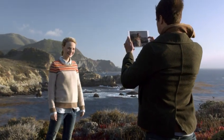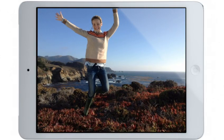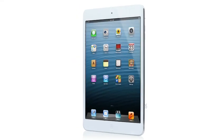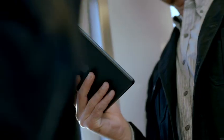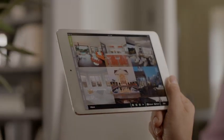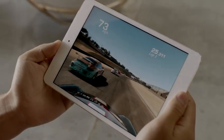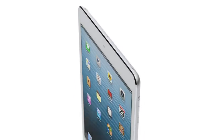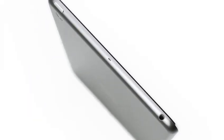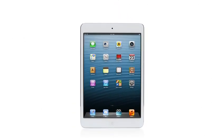We also redesigned the iSight and FaceTime HD cameras, and they allow you to take amazing photos and HD video. We've been able to build all of this technology into a device that is only 0.68 pounds and 7.2 millimeters thin. All of these efforts combine to make a product that is incredibly thin and light, and has absolutely remarkable levels of fit and finish. And I think the result is an extraordinary iPad — one that will be used in so many different places, in so many different ways.